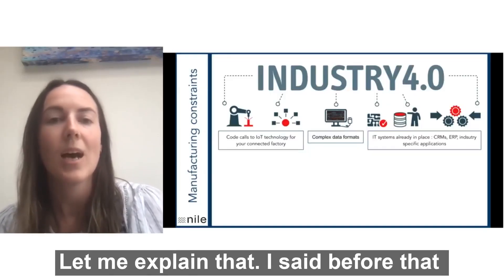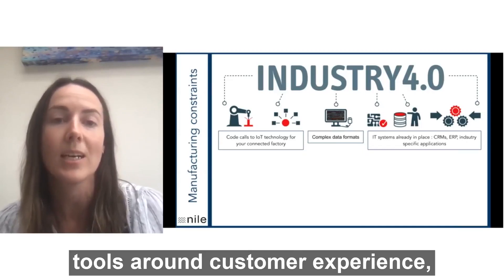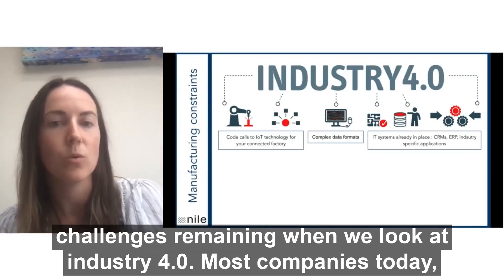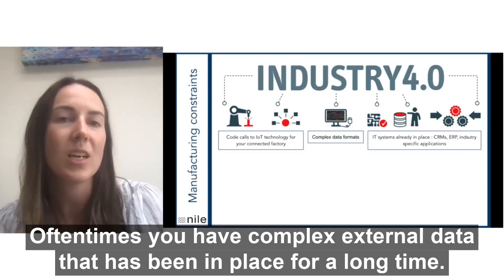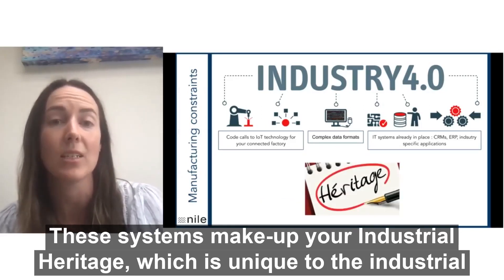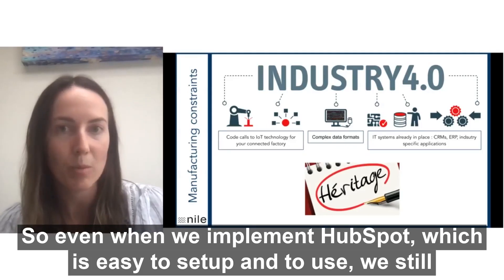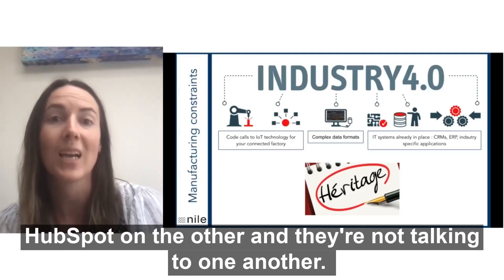So let me explain that. HubSpot is the perfect CRM for industry because it aligns all of the tools around customer experience — it's quick and easy to install and to adopt. However, there are certain challenges remaining. When we look at Industry 4.0, most companies today use some sort of IoT technologies for their connected production sites. Oftentimes you have complex external data that has been in place for a long time — this could be an existing CRM you've connected to HubSpot, your ERP, or industry-specific apps. All of these systems make up your industrial heritage, which is unique to the industrial sector and is quite complex. So even when we implement HubSpot, we still run the risk of creating silos and ending up with your systems on one side and HubSpot on the other, and they're not talking to one another.